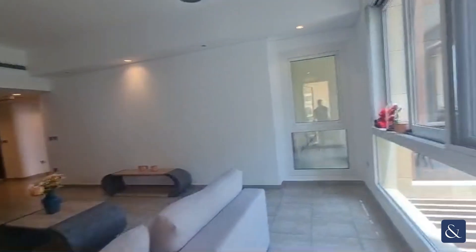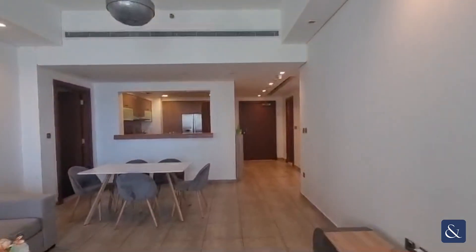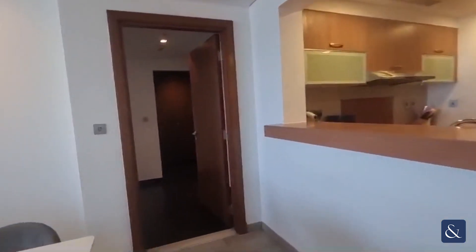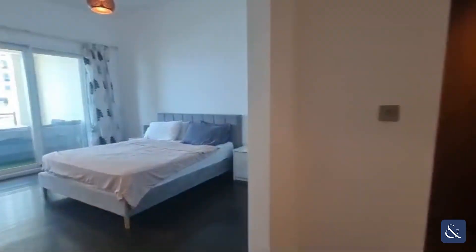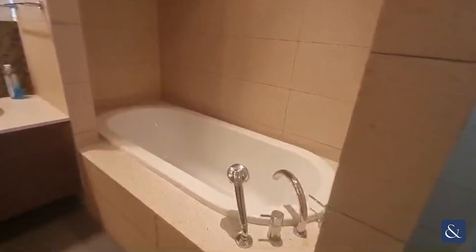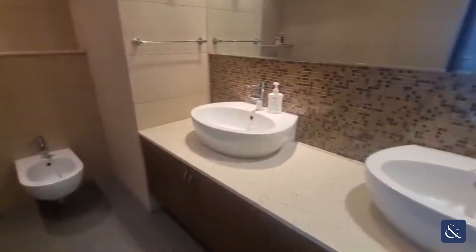Now these apartments are quite rare because they're only situated from the third floor and below. Heading into the master bedroom, which has a walk-in closet area. You can see here a full en suite with a separate shower and full-size bathtub, and also a jack-and-jill sink.